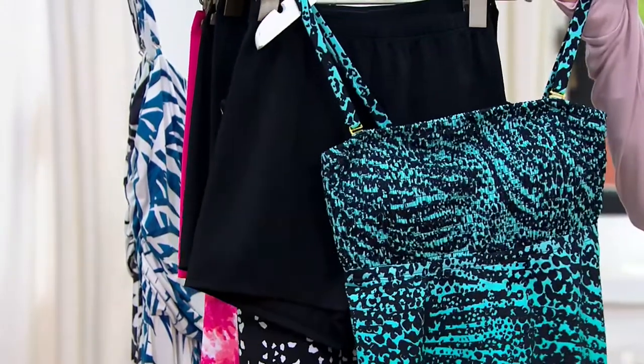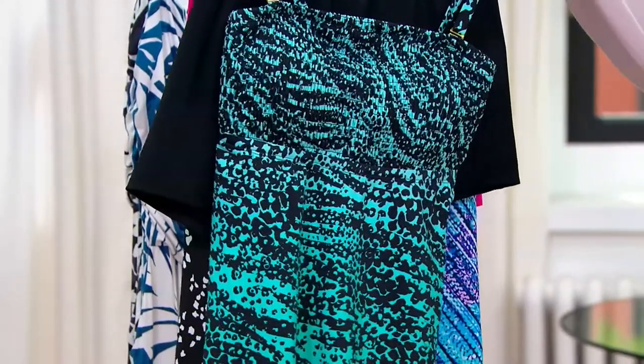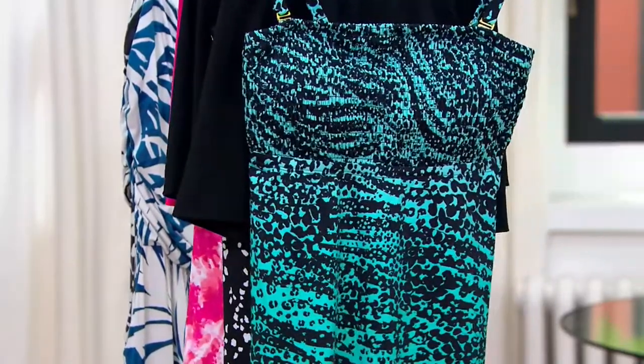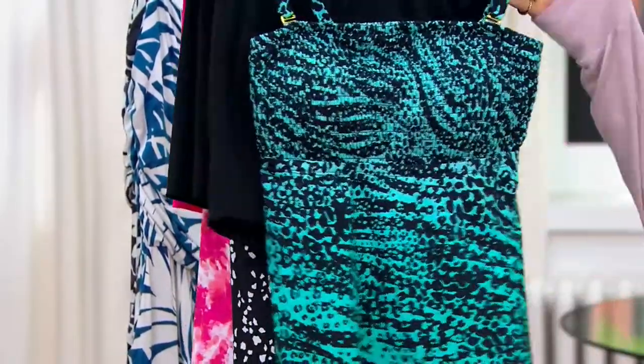You get both for $48.62 for the first day. Color-wise, we're looking on dot-com — this one is the Animal Ombre, which is a beautiful teal.